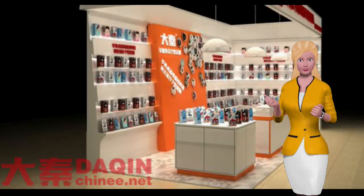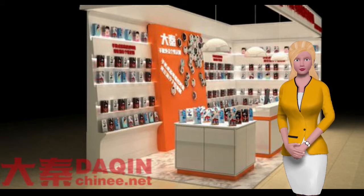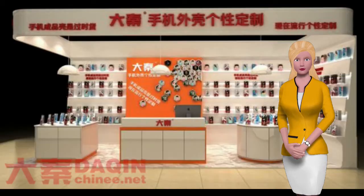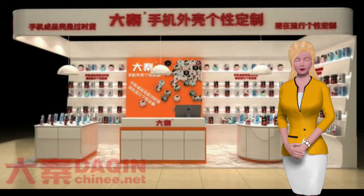This business project is suitable for everyone to start their own small business at home. Also suitable for mobile accessories stores, mobile phone repair stores, mobile phone stores, gift stores, shopping mall kiosks and so on.